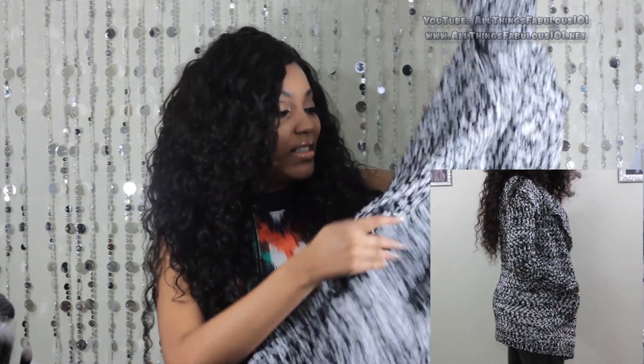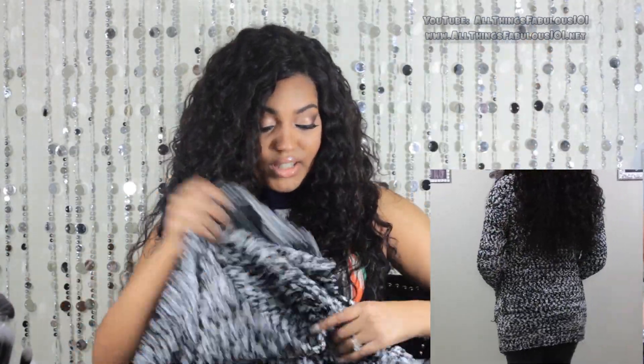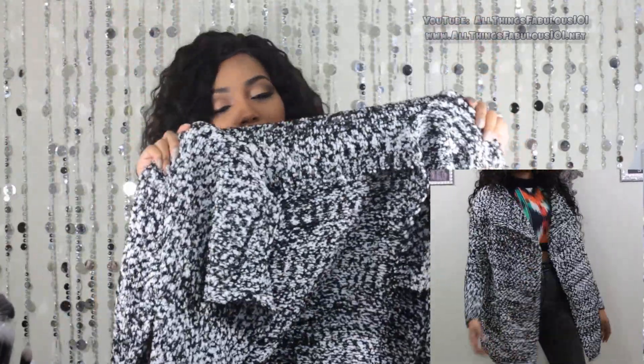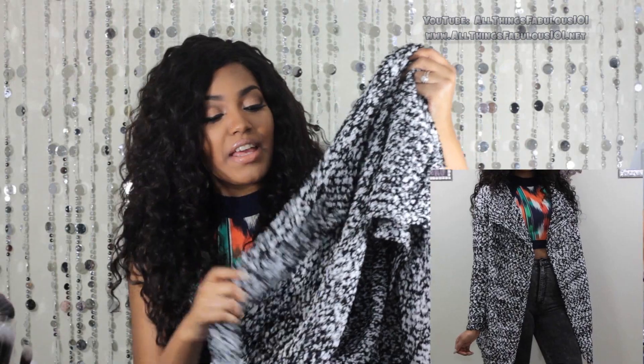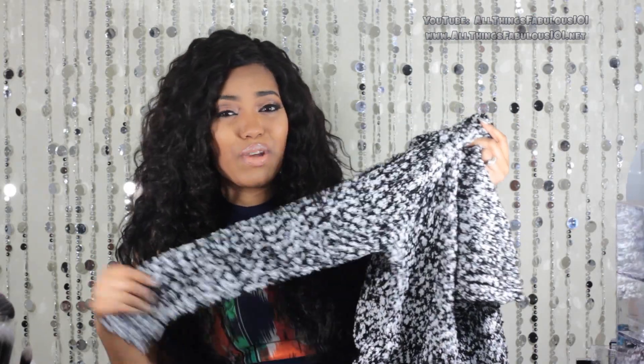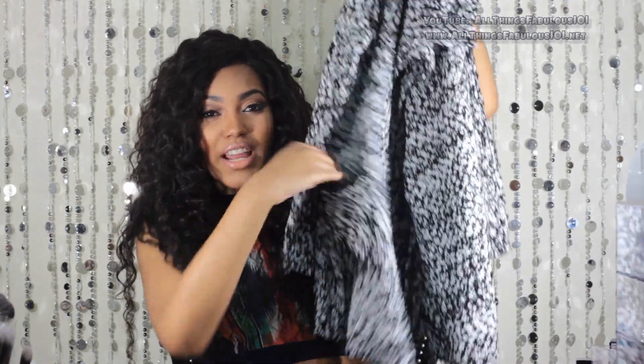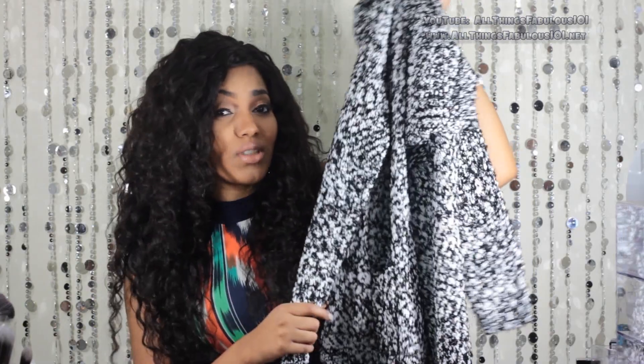Next are two cardigans from She Inside. Here's what it looks like — just a really nice oversized grandfather style cardigan. I love the black and white detailing because it looks great paired with all black, white, contrasting prints, or different colors. I love these big oversized cardigans. It has pockets on the side, so they're comfy to throw on top of jeans, a bodycon dress, or a crop top with a little skater skirt — then add your tights and boots.